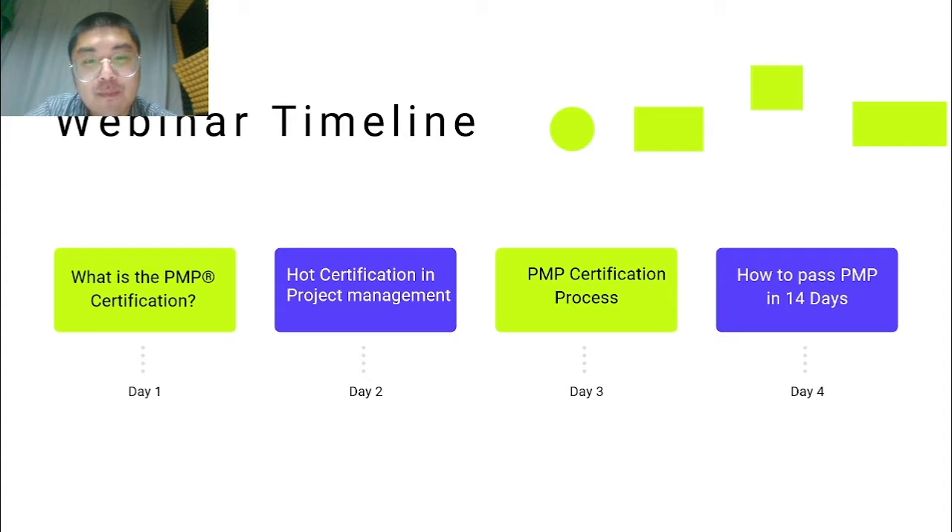In today's topic, we will go deep into top certifications in project management, and which certification should you take.